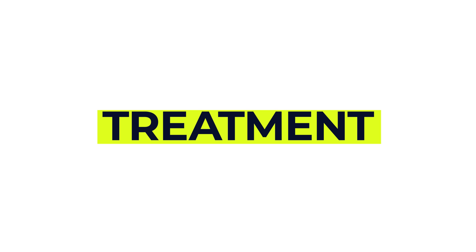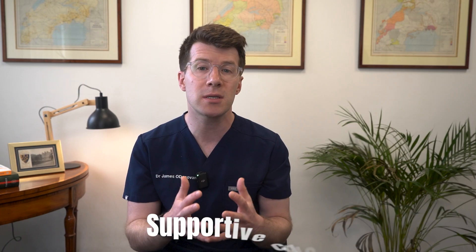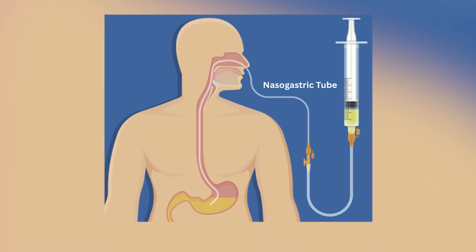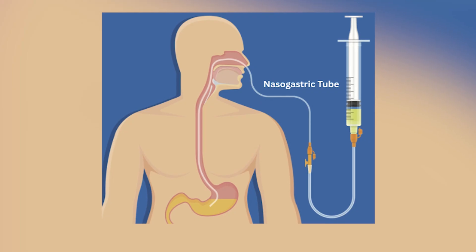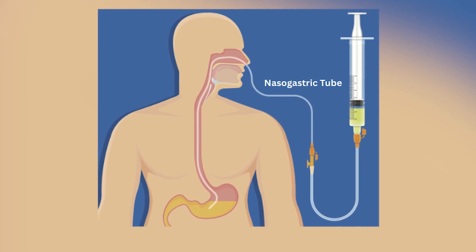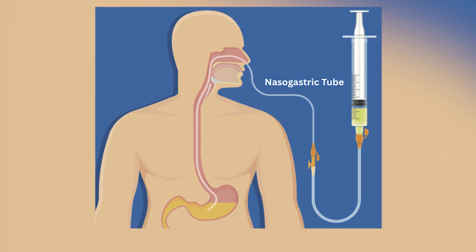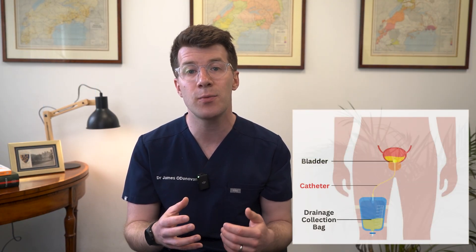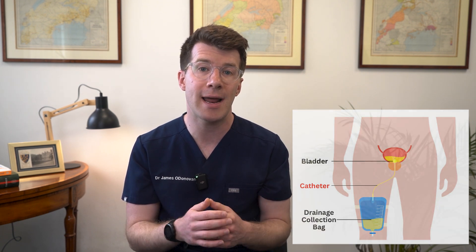In terms of treatment, there isn't a medication that cures pancreatitis directly. Instead the focus is on supportive care while the inflammation settles. This often includes strong painkillers given by injection through a vein in the arm, a nasogastric tube — which is a tube through the nose into the stomach to drain stomach fluid or give nutrition if eating isn't possible — IV fluids given through a drip to prevent dehydration, and a catheter to monitor kidney function and urine output.